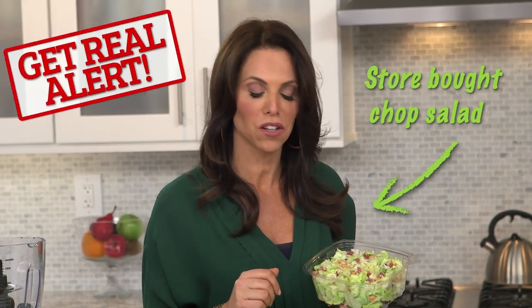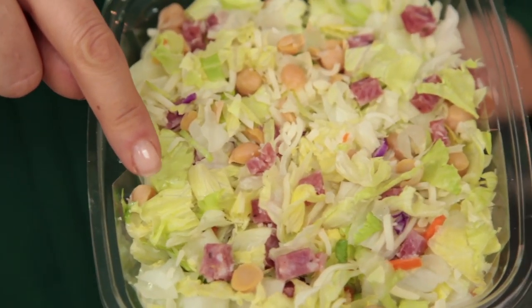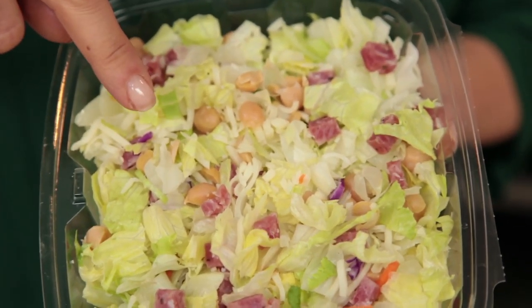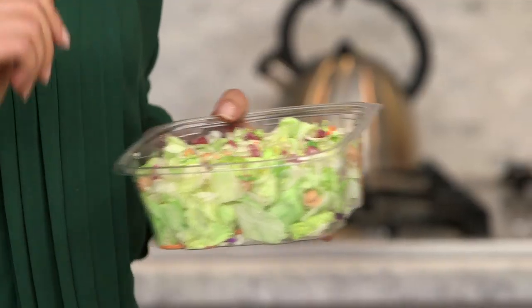I'm going to show you my get real alert on this chopped salad. It has iceberg lettuce, which is the bottom of the barrel when it comes to nutrient value for lettuce, salami — processed meat — and about three string cheeses worth of cheese just in one salad. You're packing lots of calories and little value when it comes to nutrition.